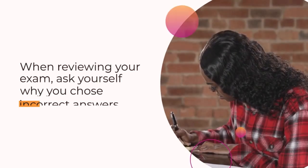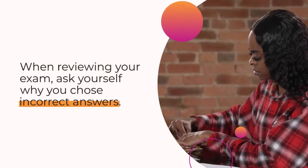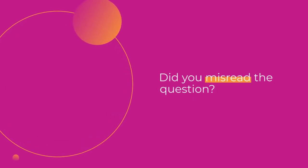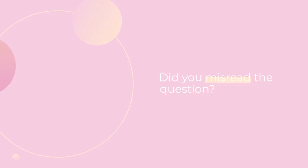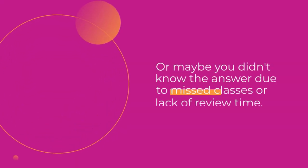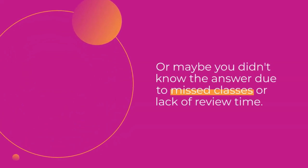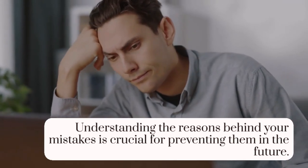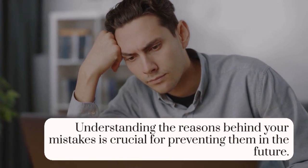When reviewing your exam, ask yourself why you chose the incorrect answers. Did you misread the question? Make careless mistakes? Or maybe you didn't know the answer due to missed classes or lack of review time. Understanding the reasons behind your mistakes is crucial for preventing them in the future.